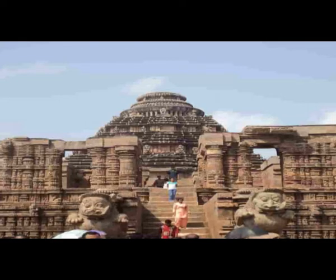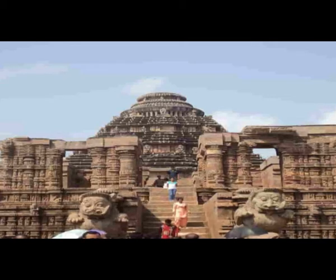As you can see from here, the alignment of the sun temple is on the east-west direction. This Natha Mandira is on the eastern side facing the sea.